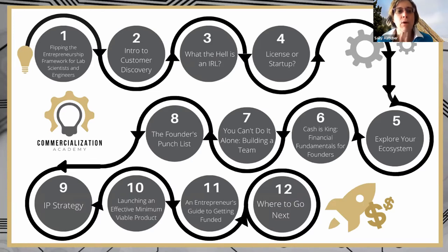We spend a lot of time, particularly in the first and second month, talking about customer discovery, and then talking about how to protect your IP. What an IRL is — trying to assess the strengths and weaknesses of your idea and your young startup. We move on through learning about your ecosystem.